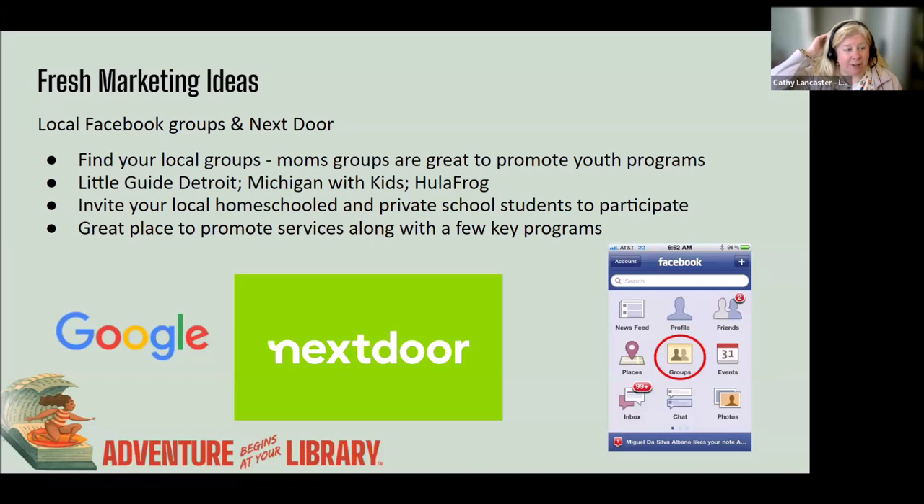Going back to the competition idea — you could make a competition for multi-generational family participants at your library. TLN's adult services committee is going to have a spring workshop on intergenerational programming in May, which is another opportunity to get more ages involved. TLN is the library network.